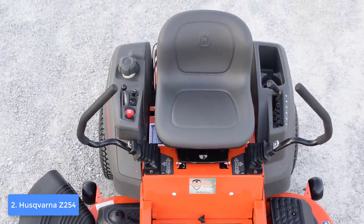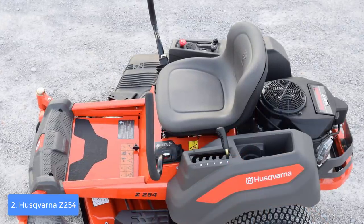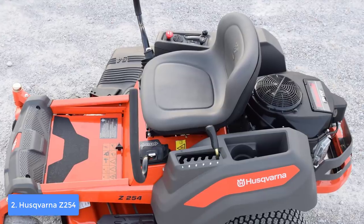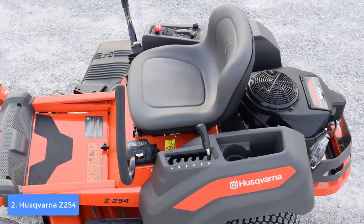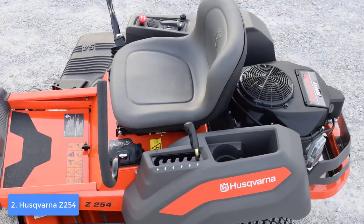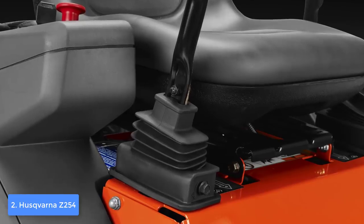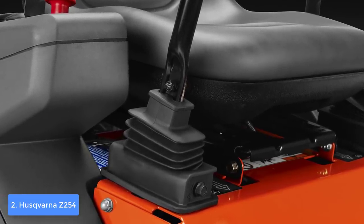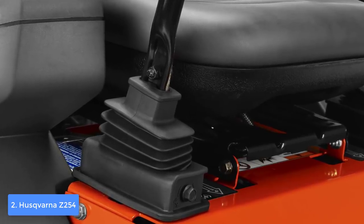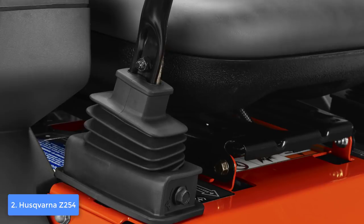The speed is maybe the best thing this mower has — it can mow at up to 6.5 miles per hour while its blades run at 18,500 FPM, which is insanely good. You can also adjust the cutting height by selecting from six height positions ranging from 1.5 to 4 inches. Overall, the Z254 is a must-have if you want to invest in a premium zero-turn riding mower.